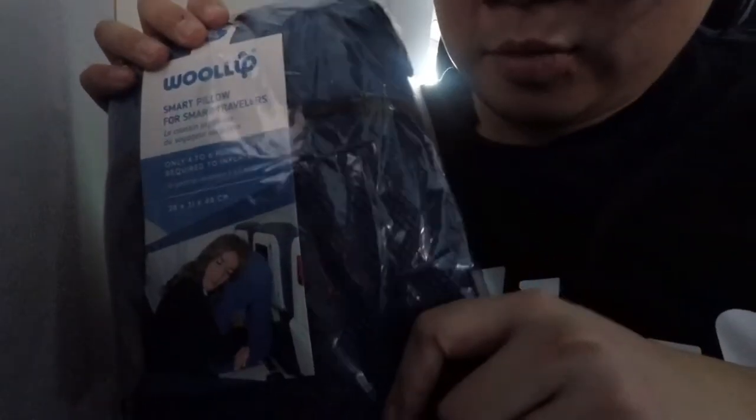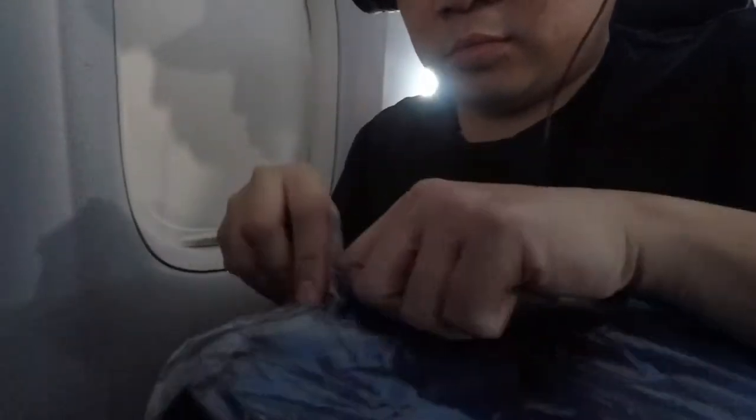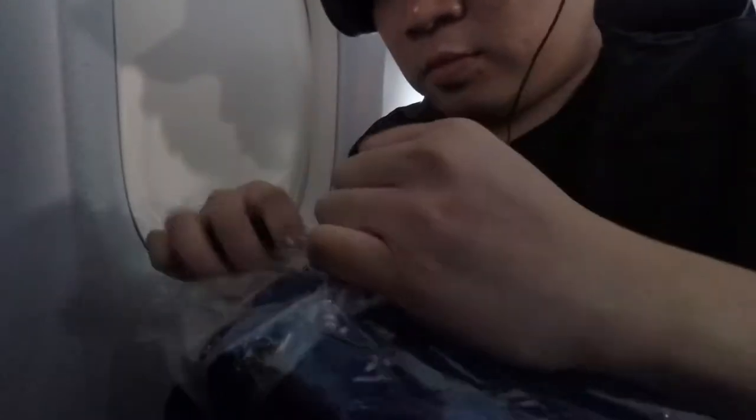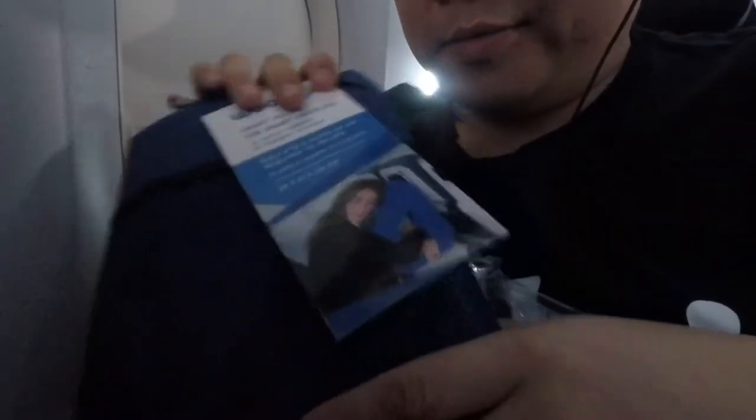So I placed it in my carry-on. Pretty damn small. Let's see how it goes — unboxed in 2. Right here. Let's see how it goes.